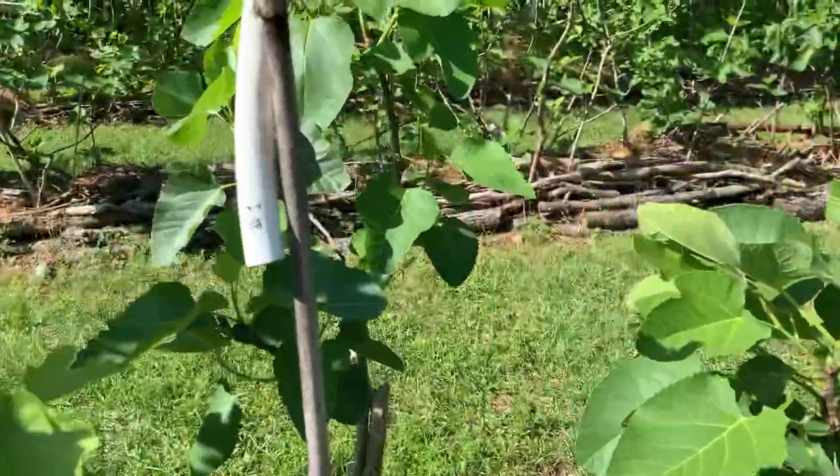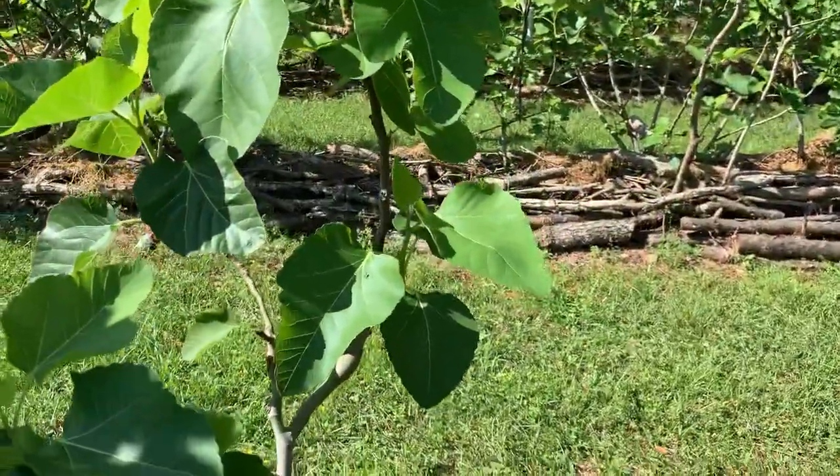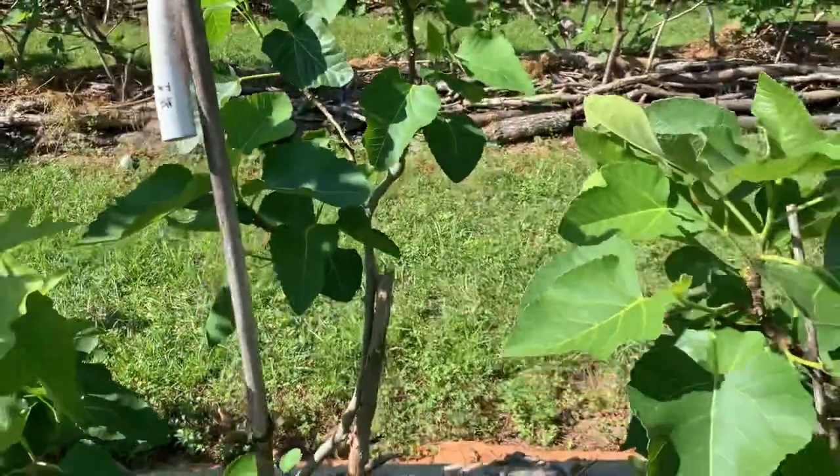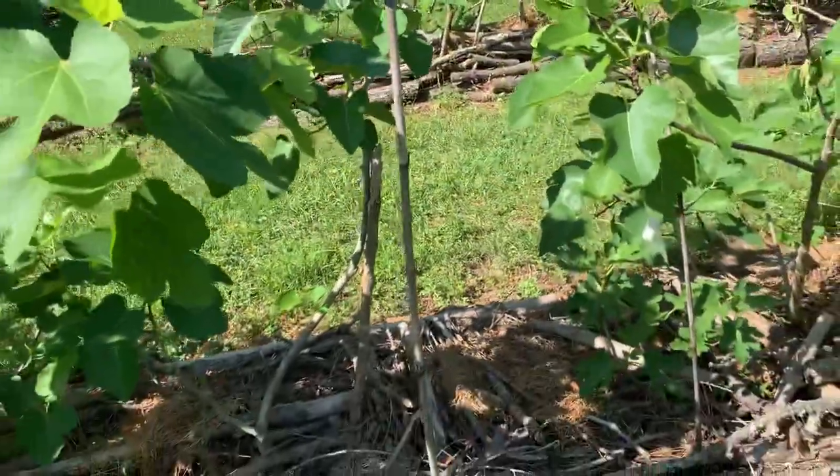Oh, this is White Madeira number one. Not a big grower for me, but this time of the year very healthy.